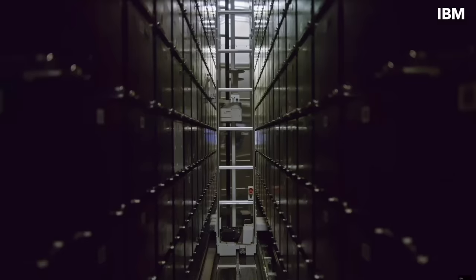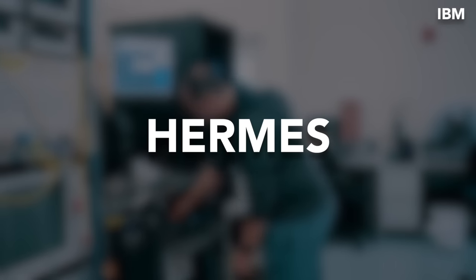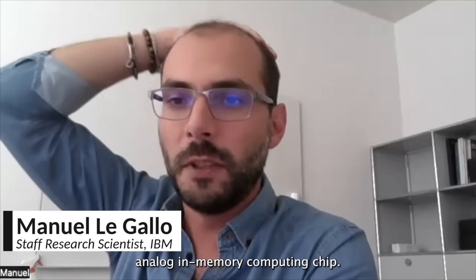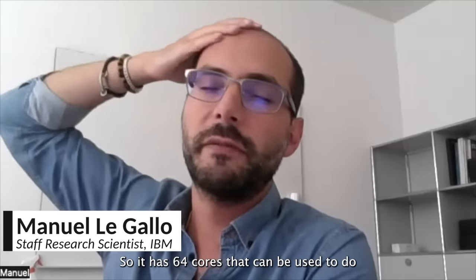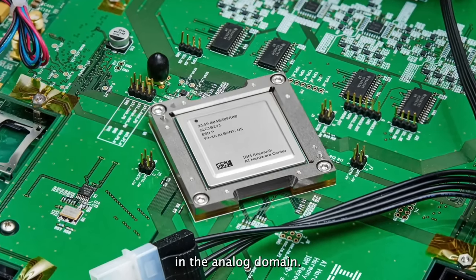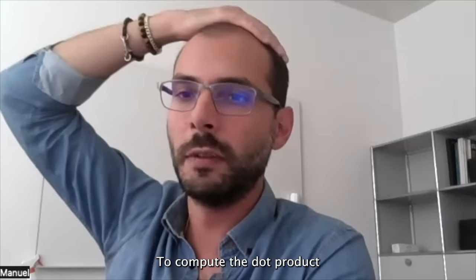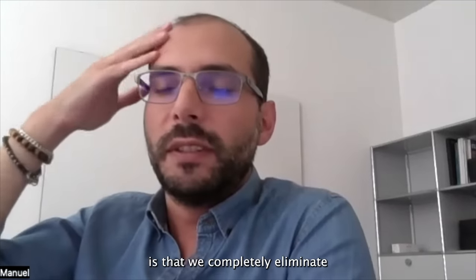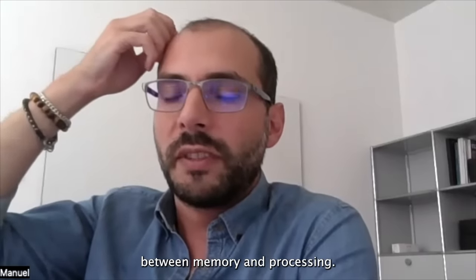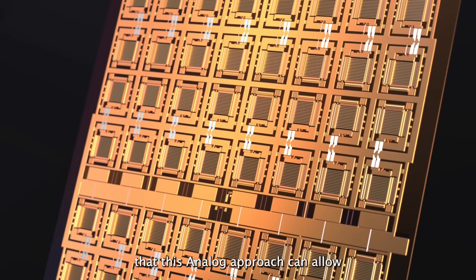IBM is addressing exactly this bottleneck with their new Hermes analog chip. It's a multi-core analog in-memory computing chip with 64 cores that can be used to do matrix multiplications in the analog domain, using circuit laws to compute dot products. The nice thing about it is that we completely eliminate the separation between memory and processing — we do really processing in the memory. That is the main thing that this analog approach can allow.